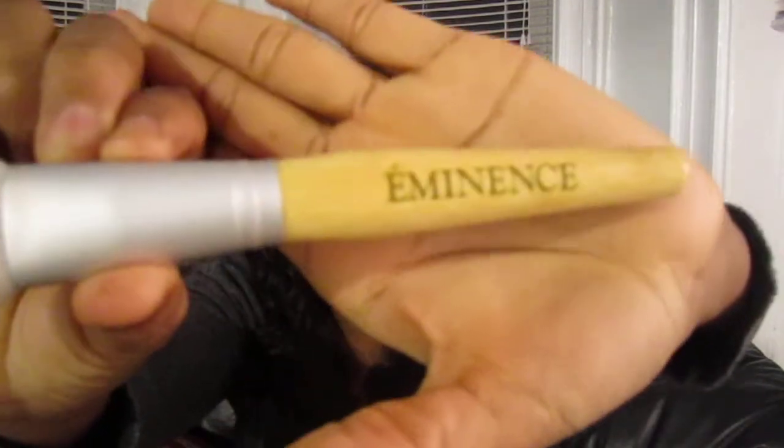It's a powder brush by Eminence. So it's the Eminence powder brush. For those of you who don't know, Eminence is an actual organic skincare line. All their ingredients are 100% natural organic, made from 100% natural organic products, and they happen to have some beauty tools - and this is one of them. So I bought the powder brush.